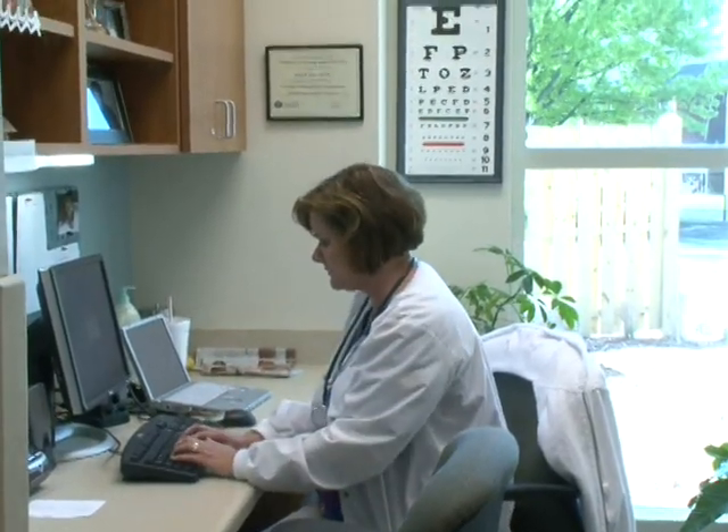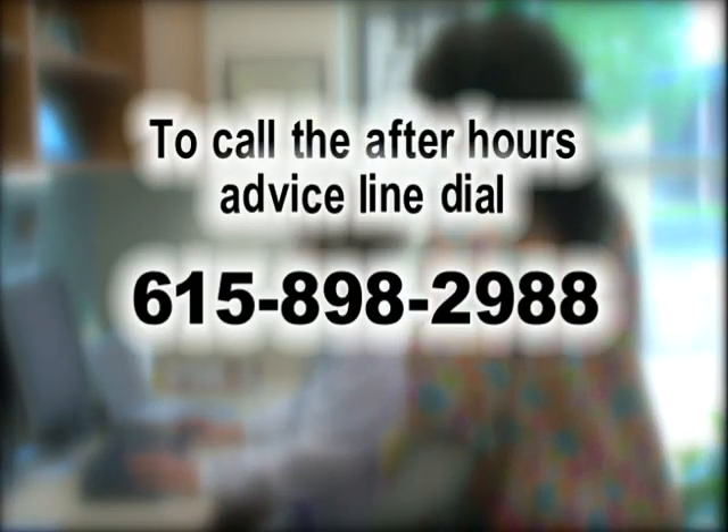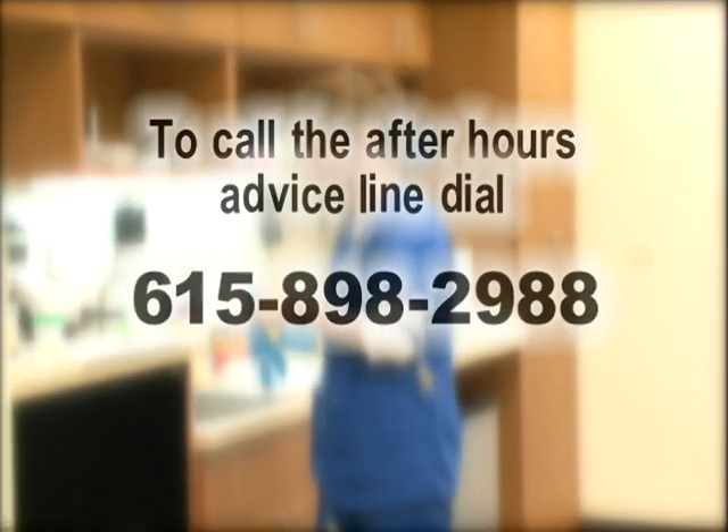Don't feel well late at night? Health Services has an after-hours advice line. Just call 615-898-2988, listen to the instructions, and you can speak directly to a nurse.